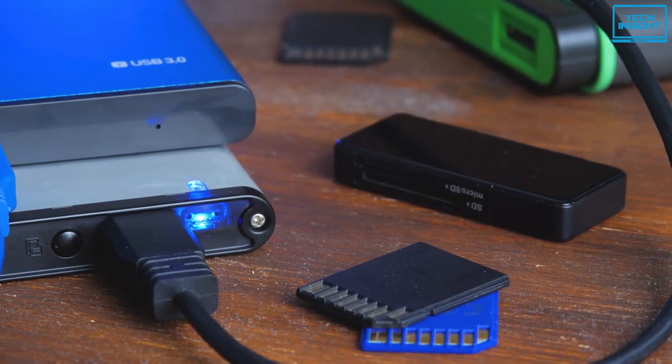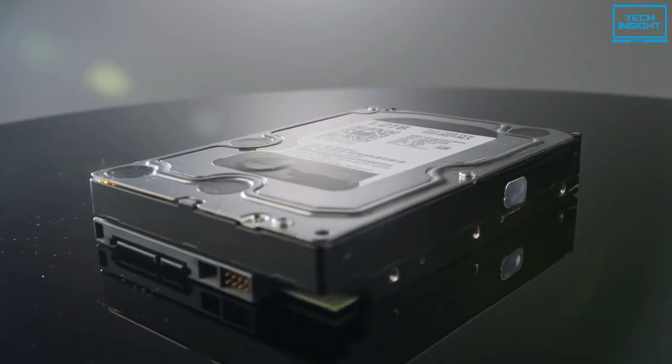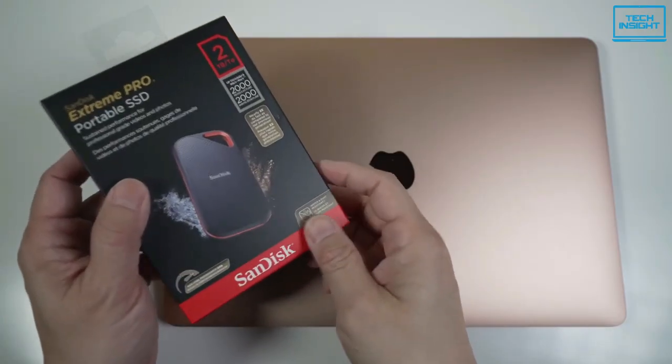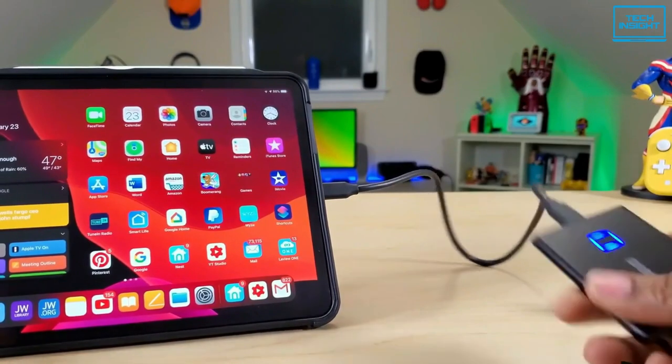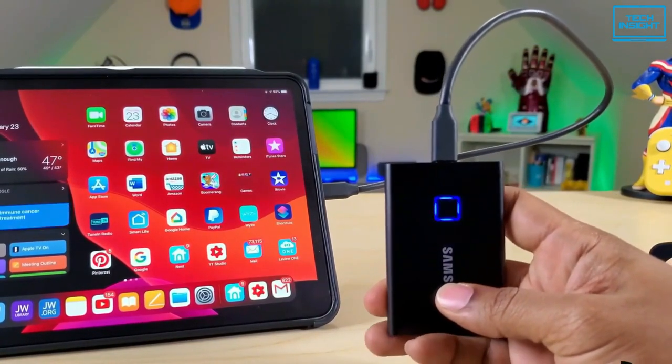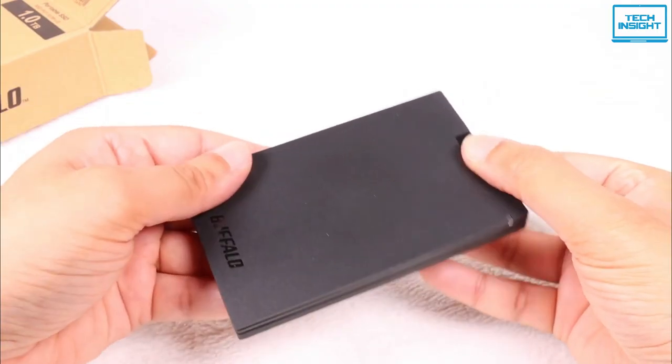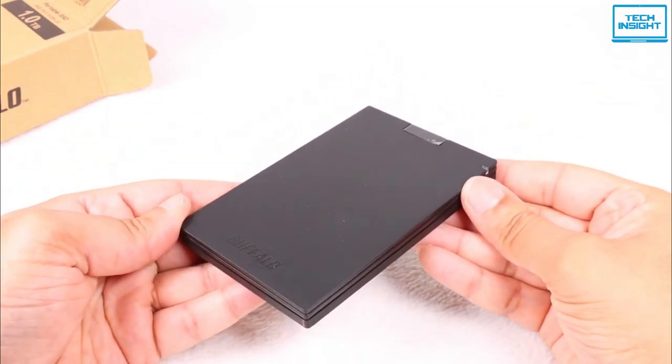External SSDs are designed to perform more quickly than conventional hard drives. They have been taking the place of hard drives over time and their popularity is growing daily. As a result, technology has become more affordable than previously. So today, we have compiled a list of the best external SSDs for those seeking a good and affordable option.